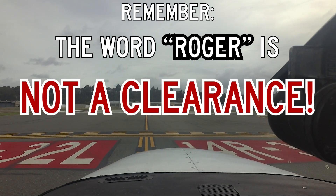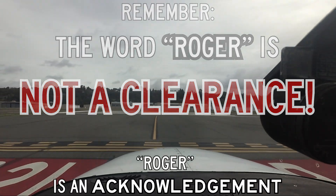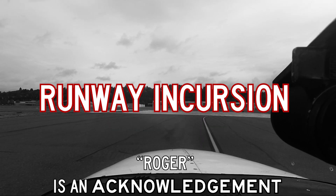Remember, the word Roger is not a clearance. It is simply an acknowledgement to your last transmission.